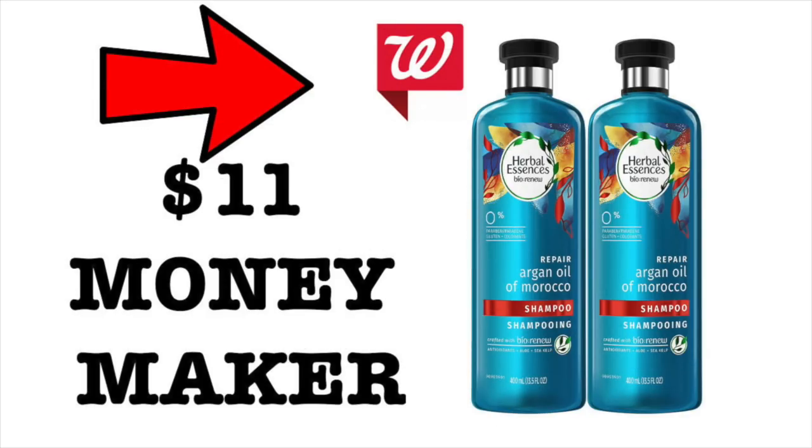Hey guys, it's Running Kimono. Here is yet another deal over at Walgreens with the boosters and some magic to make five of these Herbal Essences — this newer line, the Bio line — an $11 moneymaker for five of these.